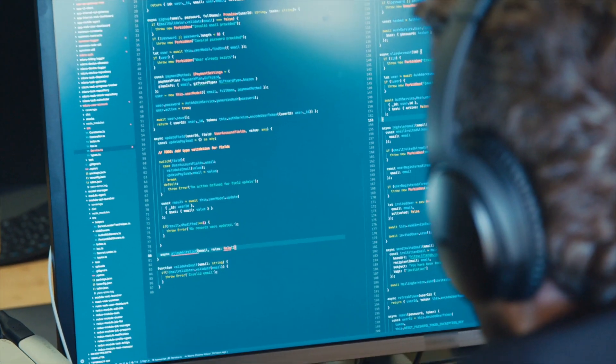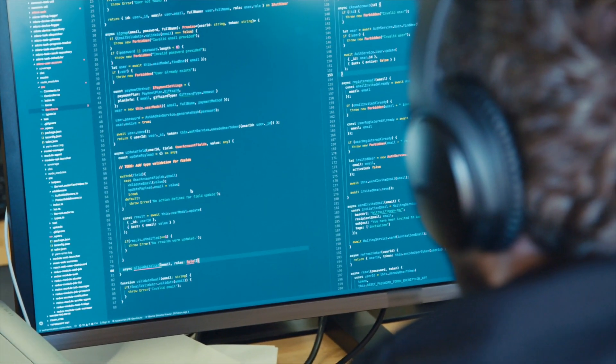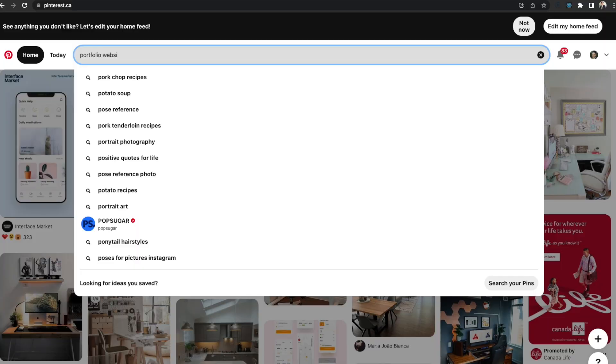Put yourself in the shoes of the employer — wouldn't you be impressed by someone who spent a large portion of their free time working on something they didn't really have to? Beyond just sheer skill, passion and work ethic are things that employers really care about, especially in tech. Having a personal portfolio website really demonstrates both of those things. You don't have to go crazy or overcomplicate it — you can spend anywhere from three days to two weeks on it. Give it a clean design and use the internet for inspiration; Pinterest is great for this.